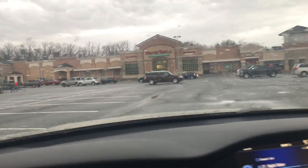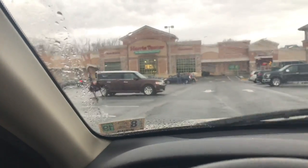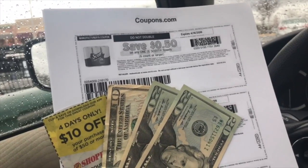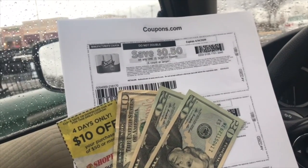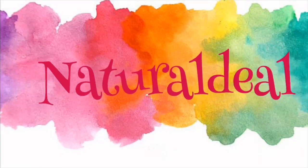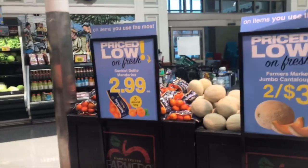Hello everyone, it's Loretta of Natural Deal. Thank you for joining me for my Harris Teeter weekly grocery haul. Stay tuned to see what I get today. I'm excited because I'm starting out with a $50 budget, a $10 off of $50 competitors coupon, and coupons printed from coupons.com. In my grocery store, I like to hang out in the produce section first.